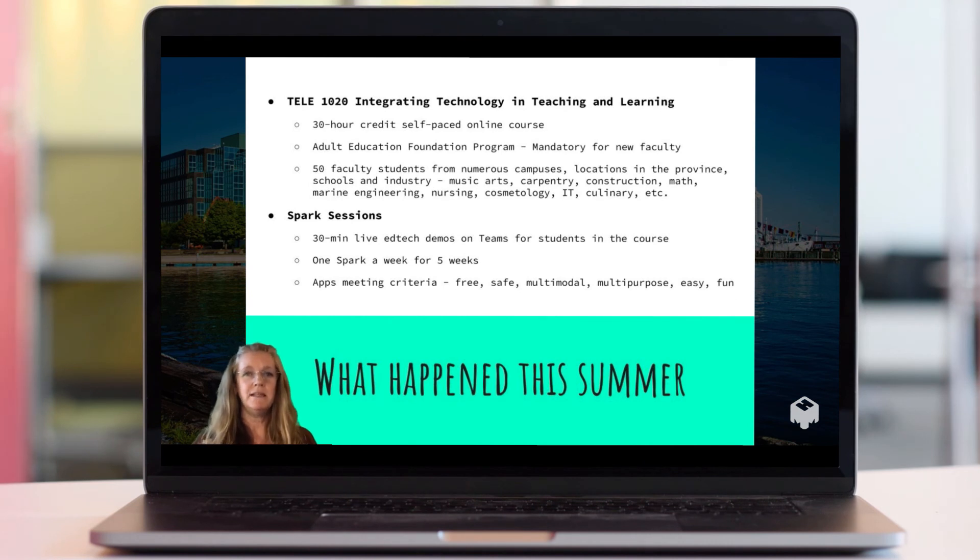Basically, the course was called TELE 1020, which is Integrating Technology in Teaching and Learning. It was a 30-hour credit course. It was self-paced and online — it wouldn't normally be, but because of COVID and what was happening this summer, we didn't want to put faculty in a situation where they had to be anywhere or follow any kind of prescribed plan. So it was run over about a six to seven week period.